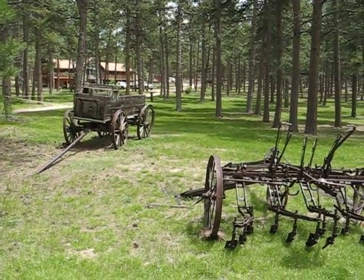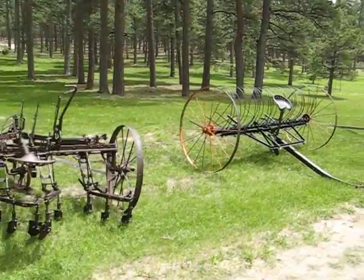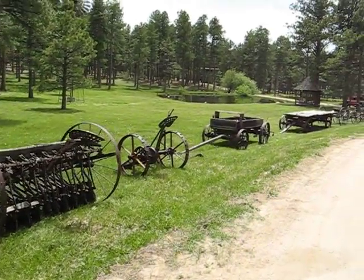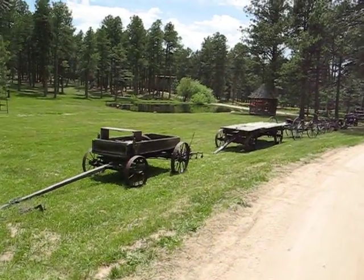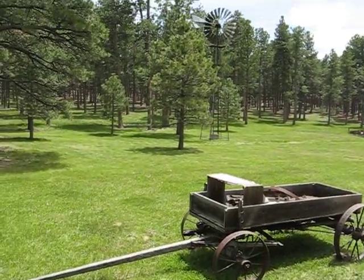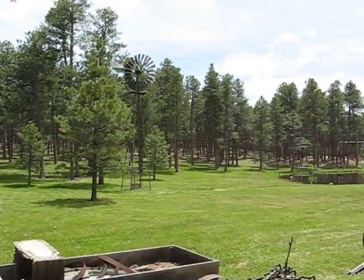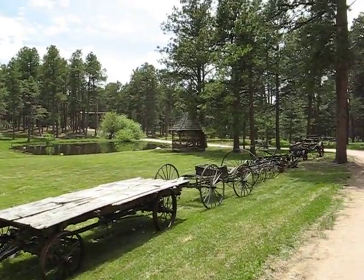Welcome everybody to the June 13th Jim and Alicia Munson Moving and Tractor Auction. We're down by the pond taking a look at some of the horse-drawn wagons, hay rakes, a nice dimster windmill, and a six-sided gazebo.